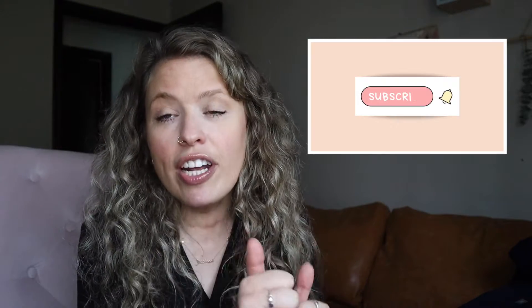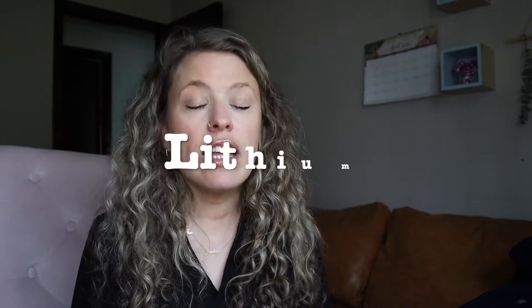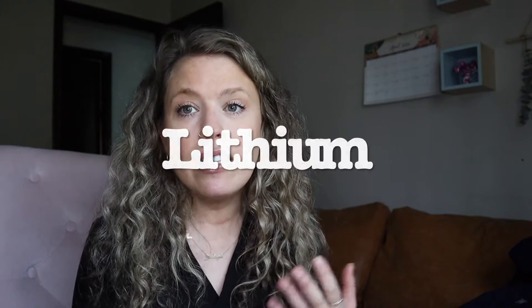But before we get into the content, do me a little favor — go ahead and like the video and subscribe to the channel. It's a free way to help me out and support the channel. I really appreciate it.